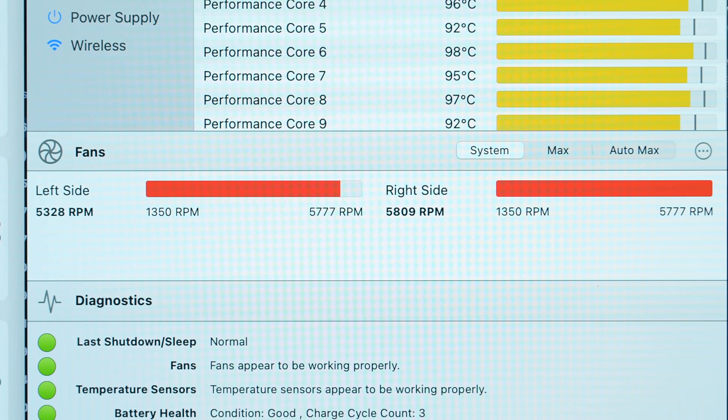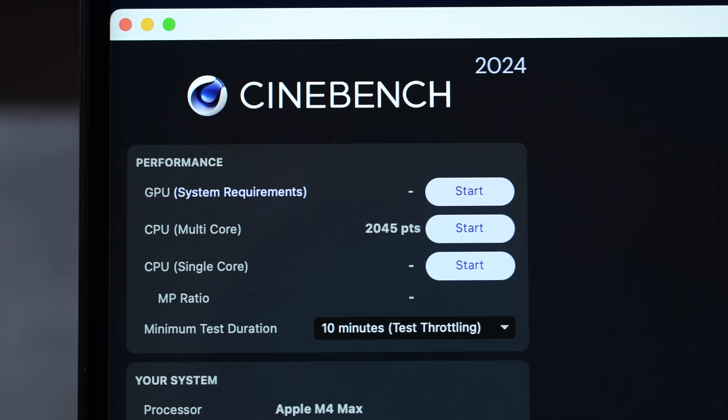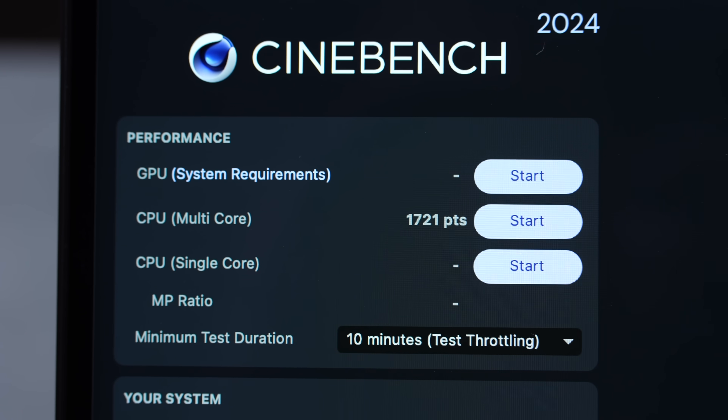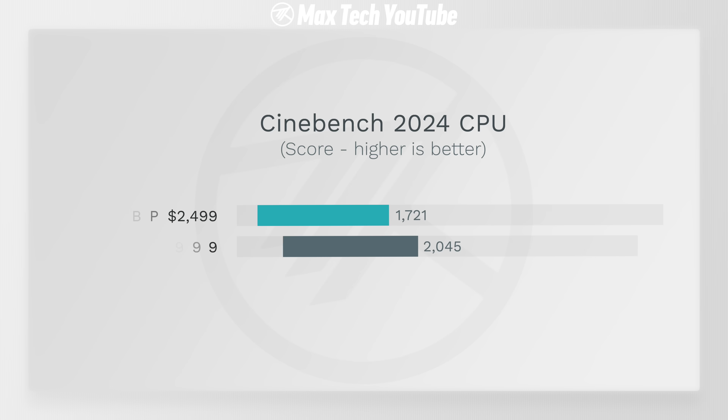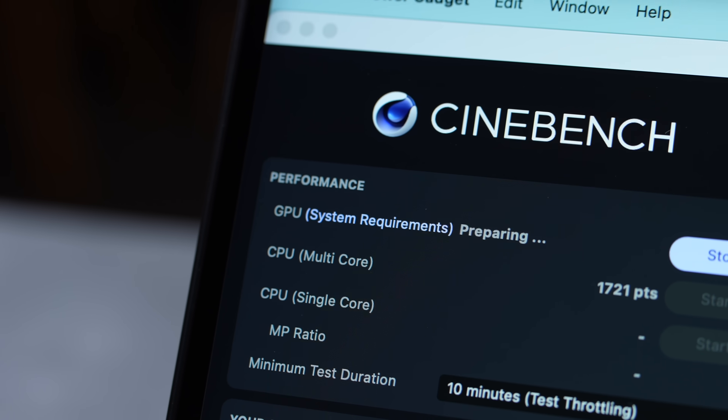The M4 Max peaked at about 60W — a lot of extra power for just two more cores. Fans are almost maxed out compared to the M4 Pro running much quieter. Final Cinebench scores: 2045 vs 1721, so at full load it's 18% faster — very similar price-to-performance ratio as seen in Geekbench.